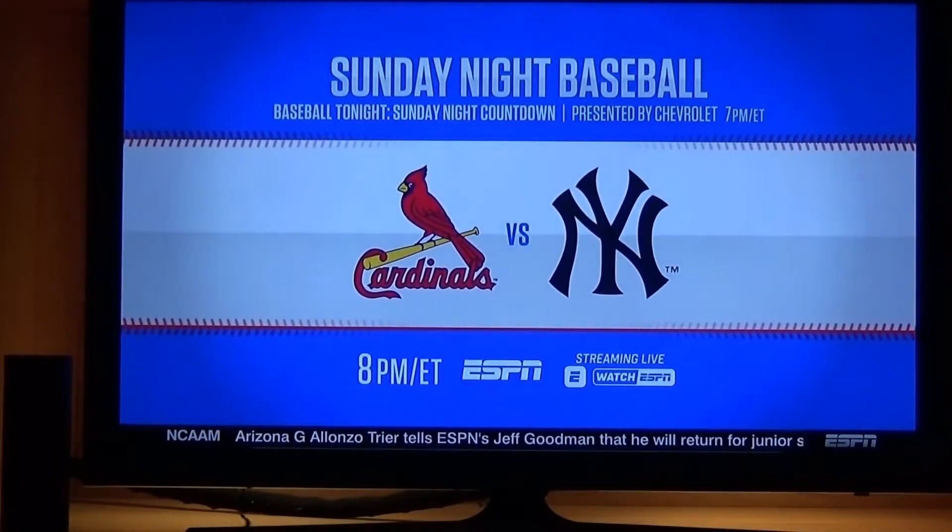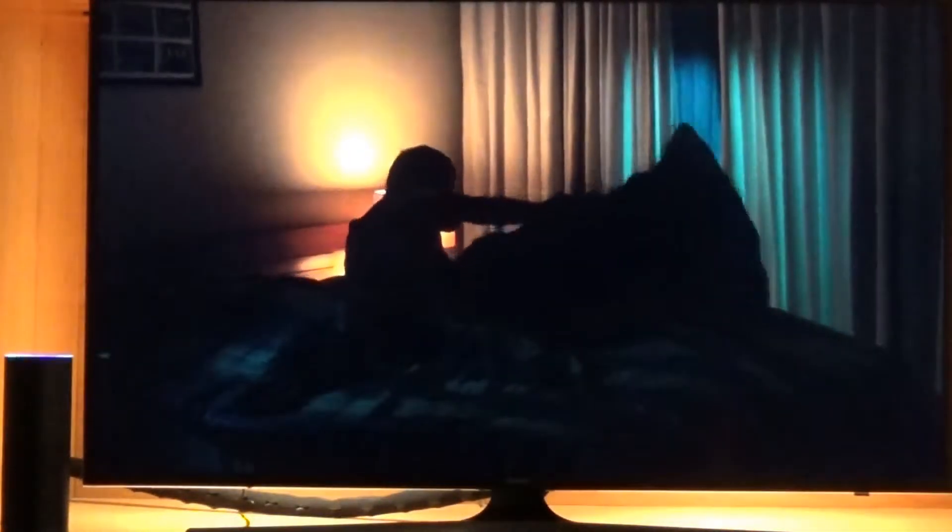Okay, this is a demo of my Alexa TiVo control skill as of version 0.4. Alexa, ask TiVo for help.